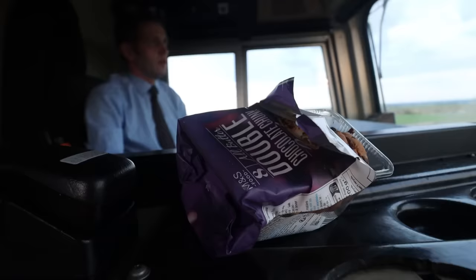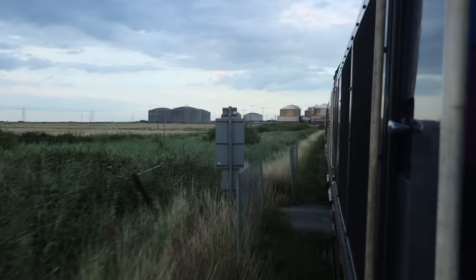On board the Class 66, I find our driver Tony. Also accompanying me for tonight's journey is Simon Kenler, regional freight manager for Network Rail's Southern Region.